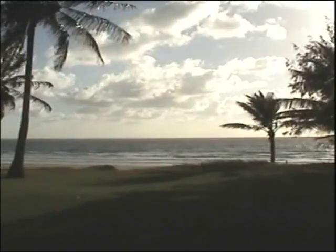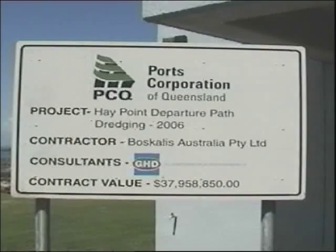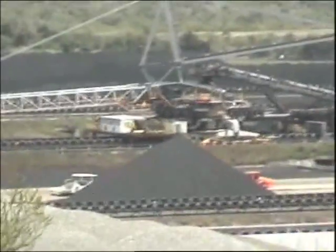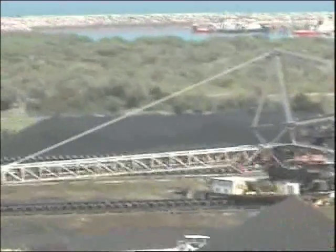Australia and surrounding seas are protected from exotic diseases and pests with the help of the AWS Waste Treatment System. In Australia, waste off international shipping must be treated prior to disposal under the directives of Australian Quarantine Inspection Services, or AQIS. Hay Point Mackay, run by Ports Corporation of Queensland, is one of Australia's largest coal export ports.